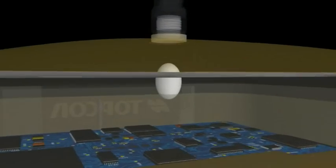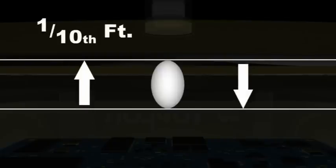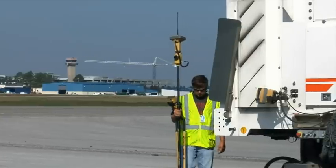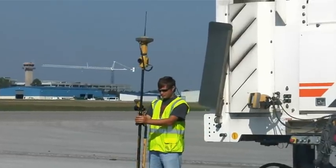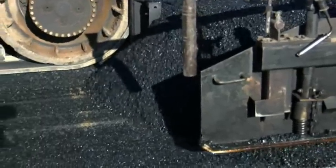Until now, paving machines could not use GPS positioning because although the horizontal accuracy is very good, the tenth of a foot vertical tolerance was not accurate enough. But with TopCon's unique millimeter GPS technology, measurement error is reduced to three one-hundredths of a foot or less. Now, fewer crew can get more done in less time and save on materials with full 3D control.